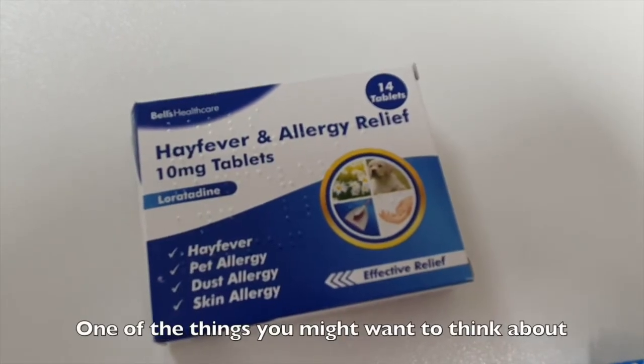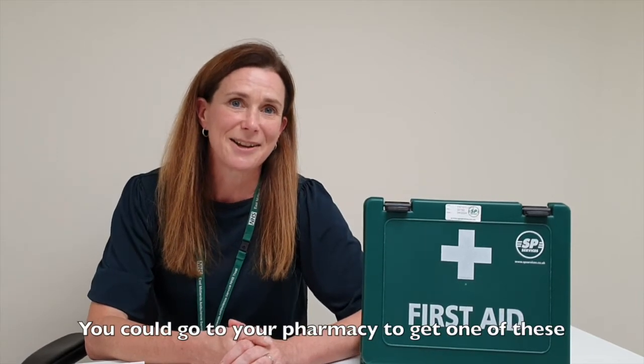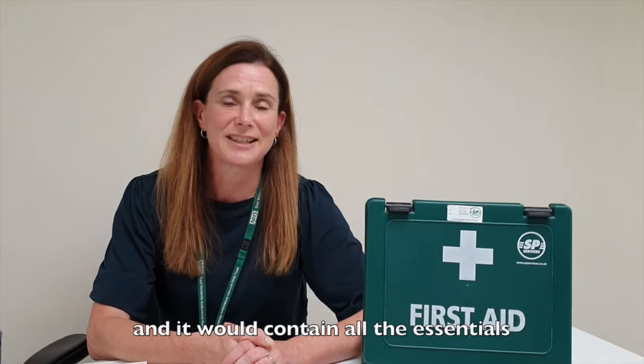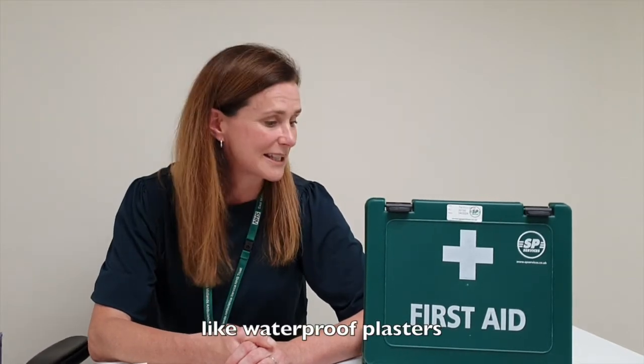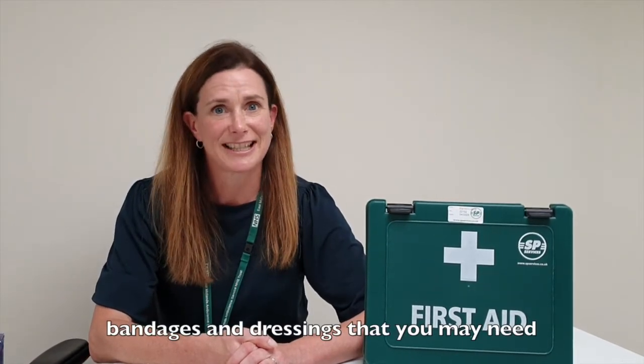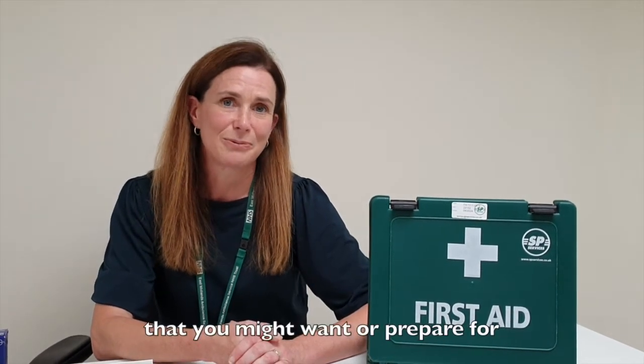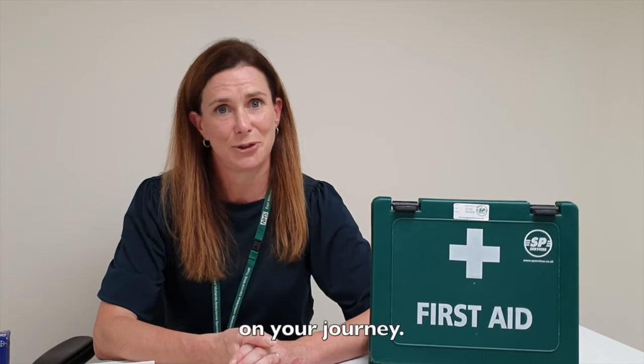One of the things you might want to think about is having a first-aid kit. I've got an example here — you could go to your pharmacy to get one of these or you could buy something online, and it would contain all the essentials like waterproof plasters, bandages and dressings that you might need. Also think about all of those other things that you might want or prepare for on your journey.